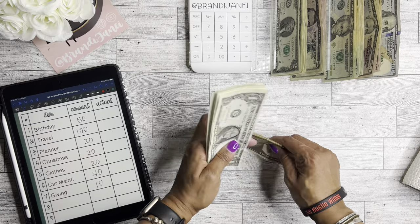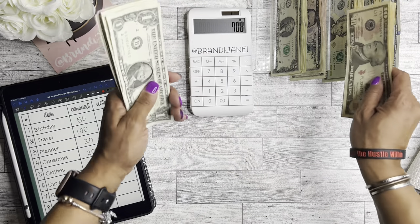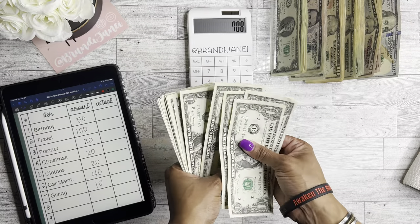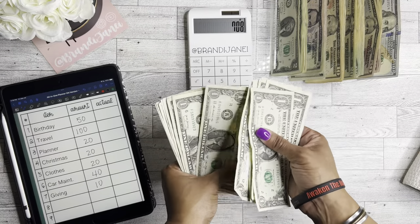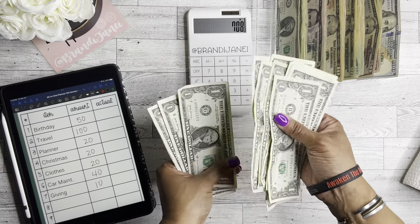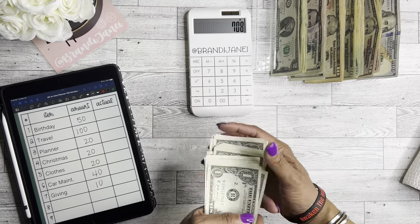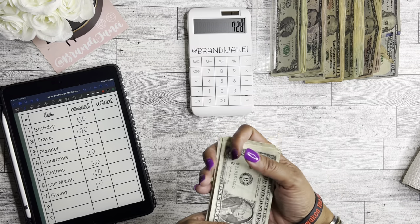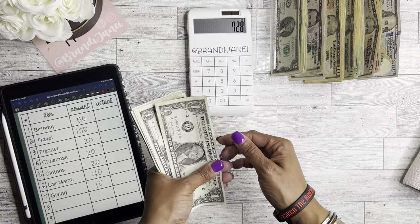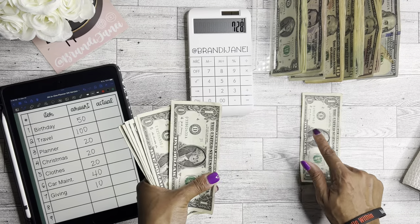We're at $708... 1, 2, 3, 4, 5, 6, 7, 8, 9, 10, 11, 12, 13, 14, 15, 16, 17, 18, 19, and 20 — so that makes it $728. Before I do anything else, let's take out the B's, J's, and A's.